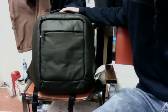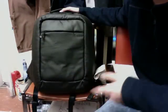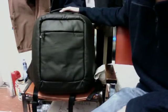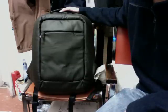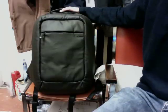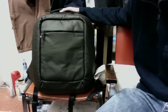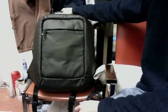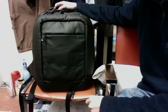They also come in pale gray and olive green. I initially wanted the pale gray, but I want this to last four years of college, so I went with black — it goes with everything and won't get dirty as easily. The entire backpack is made of cotton canvas, which is pretty cool.